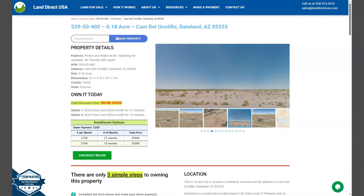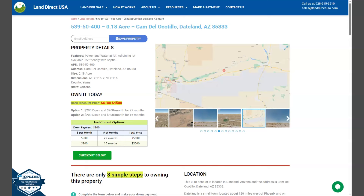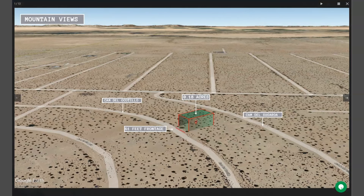On the side here we have some gallery photos. It will show you some actual photos of the nearby area and some mountain views of the lot. Now let's take a quick look. Joining lots is available, so you can purchase two, three or more lots, and this is an RV friendly area.